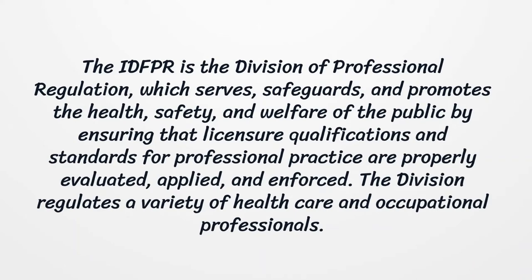The IDFPR is the Division of Professional Regulation, which serves, safeguards, and promotes the health, safety, and welfare of the public by ensuring that licensure qualifications and standards for professional practice are properly evaluated, applied, and enforced. The Division regulates a variety of health care and occupational professionals.